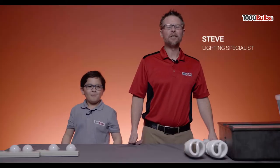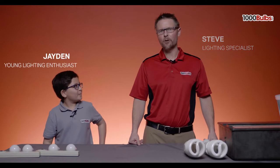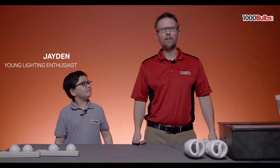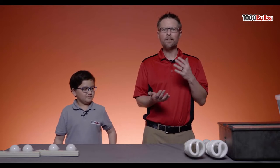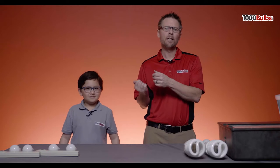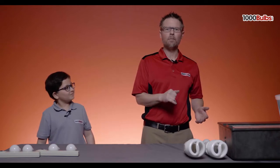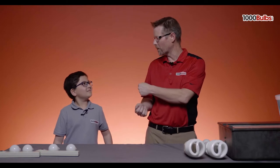Hey, this is Steve, Lighting Specialist here at 1000Bulbs.com, and today we have a 10-year-old lighting expert joining me. This is Jayden from Cleveland, Ohio, and today we're going to talk about all things lighting, starting with different technologies from incandescent to LED, color temperatures. We're going to go from 60-watt light bulbs all the way up to 1,000-watt replacement. How are you feeling today?